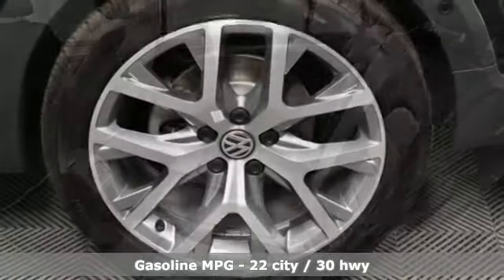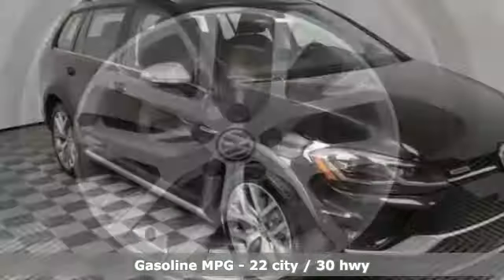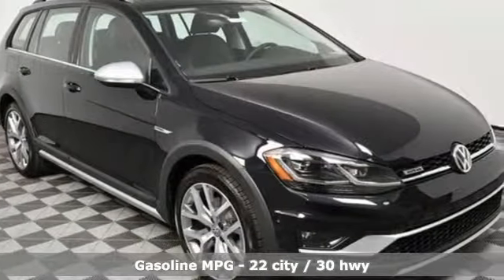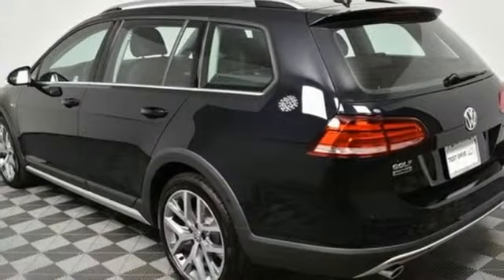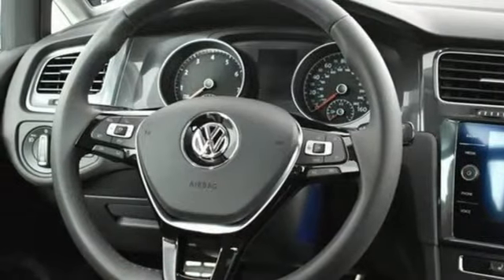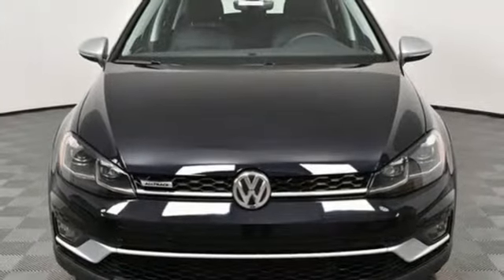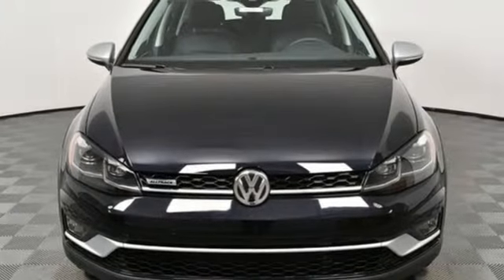Streaming audio, wireless phone connectivity, dual zone climate control, auto dimming rear view mirror, smartphone wireless charging, front heated sports seats, turbo inline four-cylinder engine, aluminum wheels, gas pressurized shocks, and power heated mirrors. See it for yourself when you take it for a test drive.